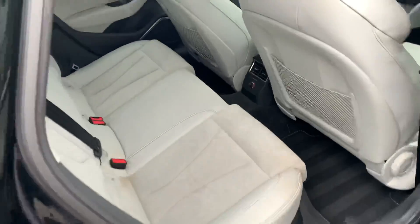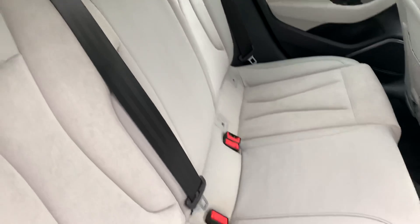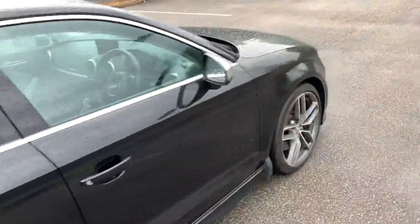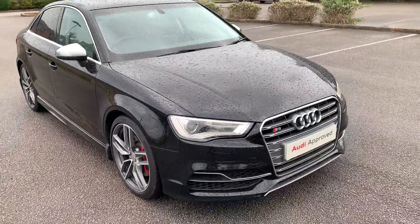Let's take a quick look at the back of the vehicle. In the back we also have the half leather interior. If you'd like any more information on this car please feel free to give Stafford Audi a call on 01785 250 444.